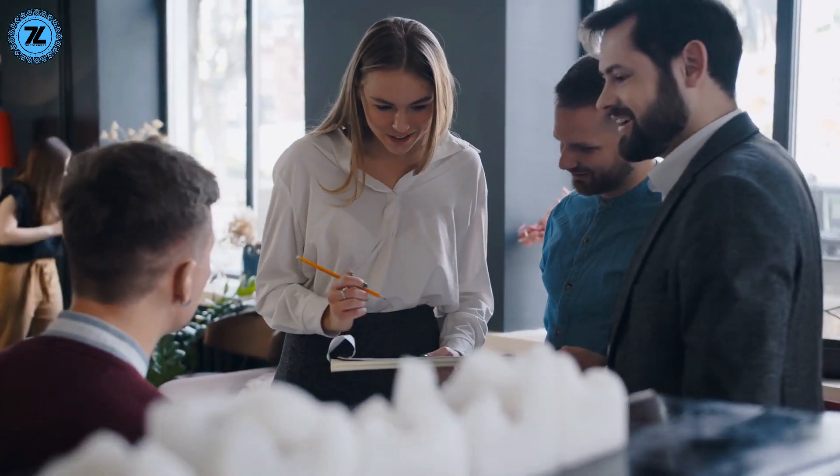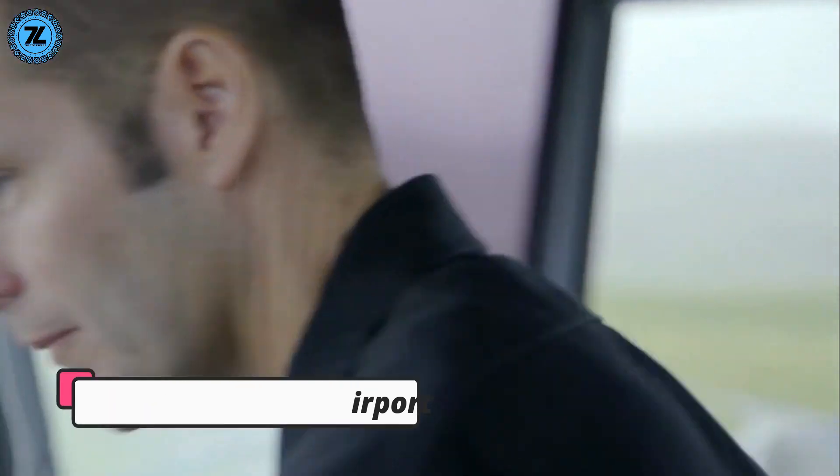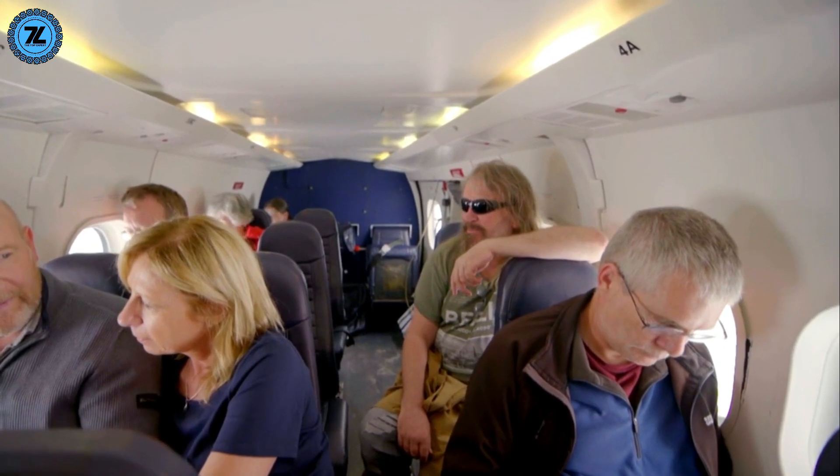Here we will talk about 10 dangerous plane landings. Number 10: Barra Airport. The investment needed to build a dedicated runway and airport facilities can be far too expensive for some places.